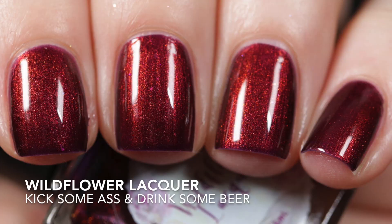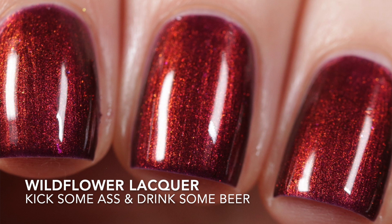The polish I wore between each time I wore Let's Be Friends was Wildflower Lacquers' Kick Some Ass and Drink Some Beer. This was sent to me as PR, but I'm keeping this one. It is so vampy, but there is a touch of brightness from the Aurora Shimmer in it, and when I wear this on my nails against my skin tone, it looks like velvet. I remember cooking dinner and the light just kept hitting it, and it looked so, so pretty.